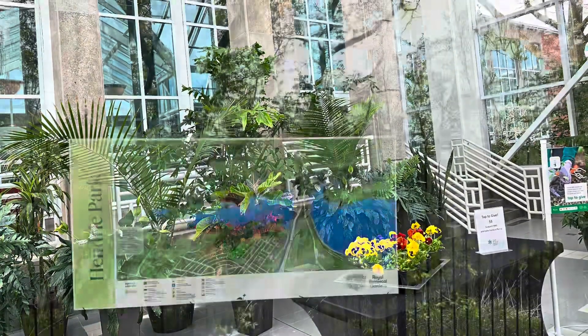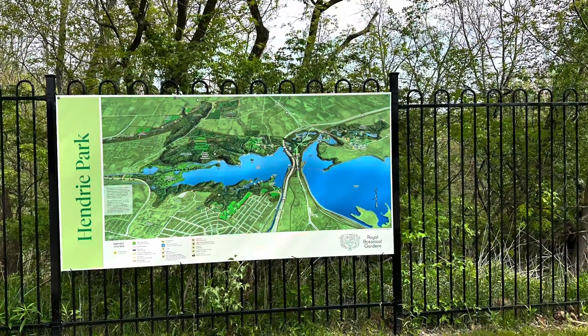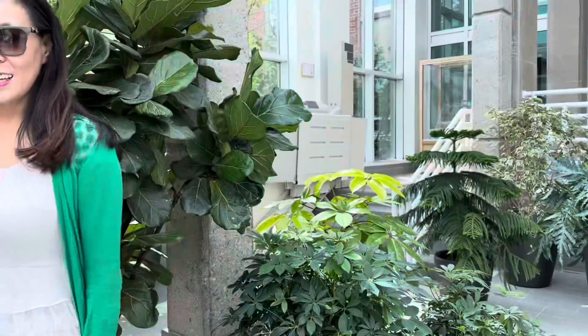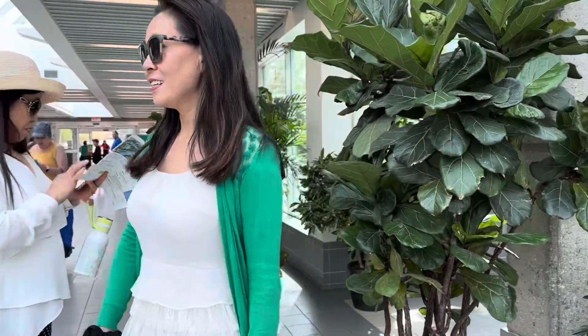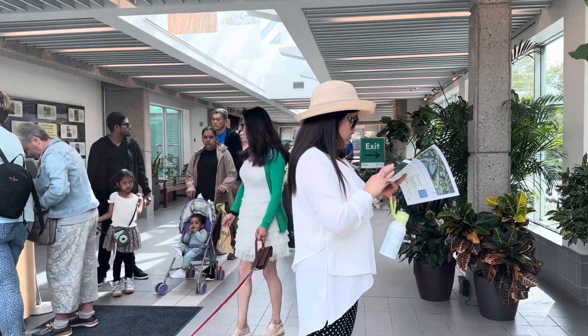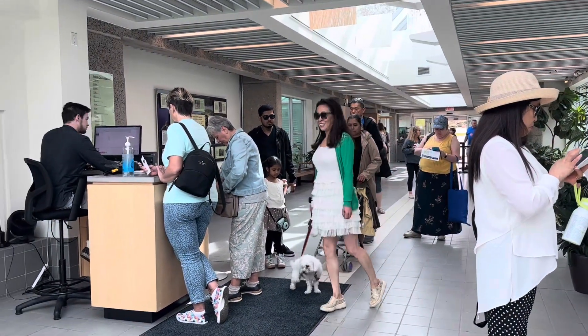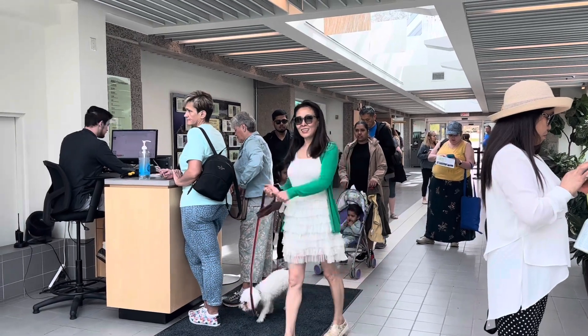Hedery Park is also one of the parts of the Royal Botanical Garden Canada. We will park outside the visitor center. Let's look at the key attractions of these gardens.